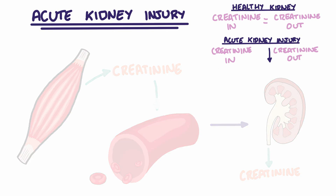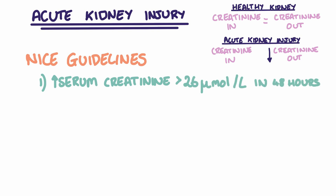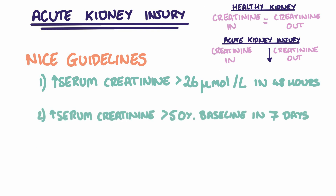Let's take a look at the NICE guidelines regarding acute kidney injury. An AKI can be diagnosed when either serum creatinine rises by over 26 micromoles per litre or more within a 48-hour period, or when serum creatinine rises more than 50% from a patient's baseline within 7 days. So if a patient had a stable creatinine level of 120 micromoles per litre, a rise to 180 micromoles per litre would be considered an AKI.